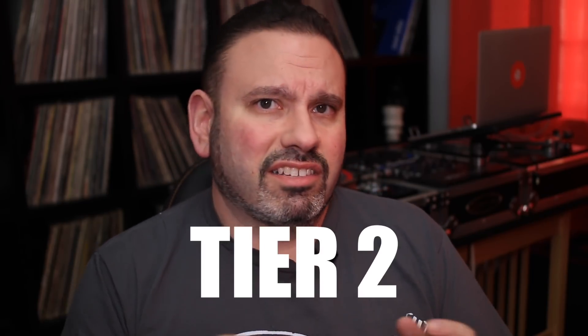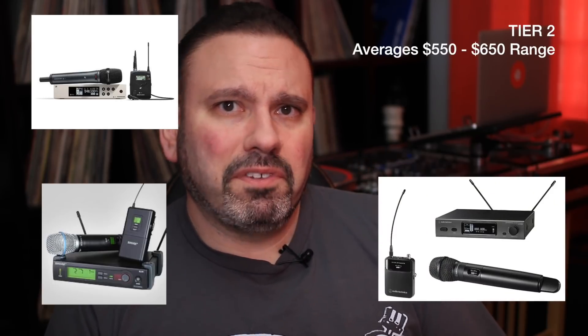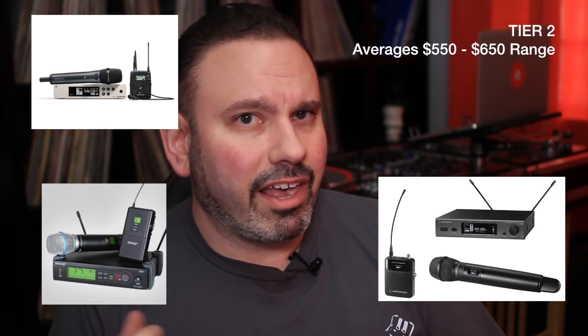That being said, if you're a wedding DJ, now it's time to step up the game a little bit and get into at least the second tier. These second-tier options are usually occupied by Sennheiser, Shure, and Audio Technica. Typically they start around the $550 to $650 range for a combination of a receiver and a handheld or a receiver and a lav pack. These have been stalwarts within the mobile DJ and wedding community, through to stage, acting, concerts, and more — very well proven units to really consider and use.